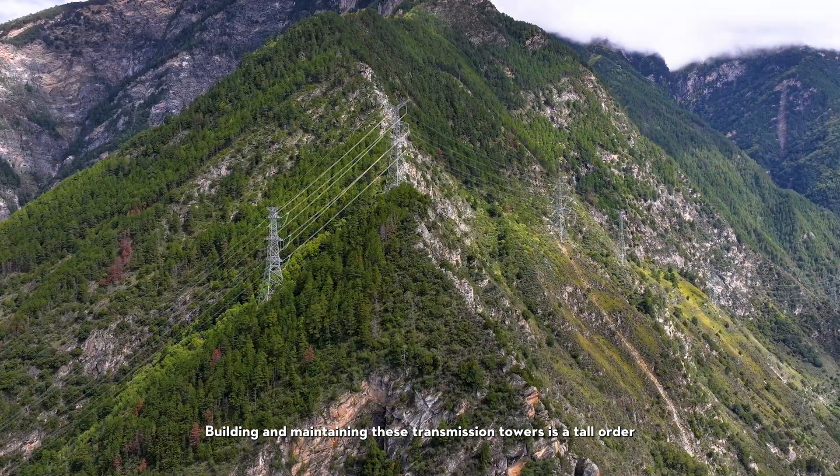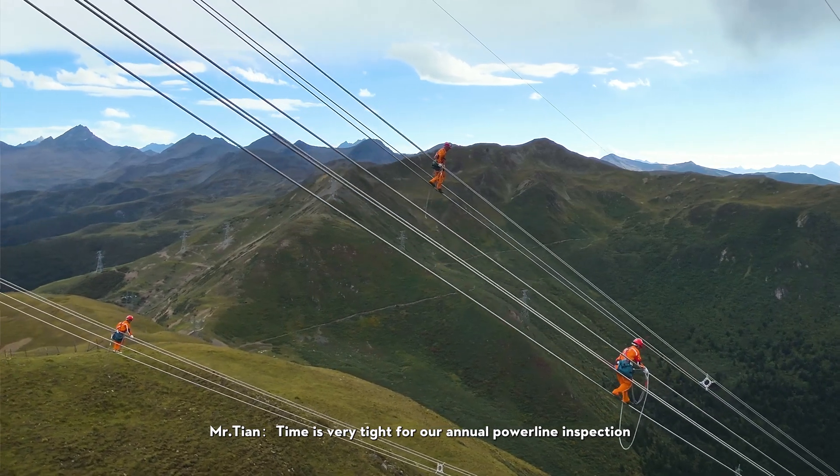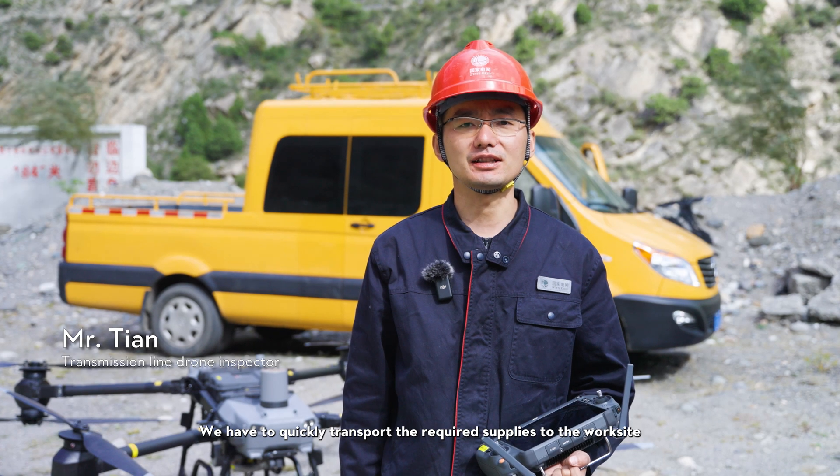Building and maintaining these transmission towers is a tall order. Time is very tight for our annual power line inspection, and we have to quickly transport the required supplies to the work site.